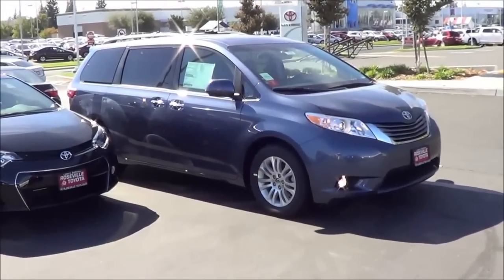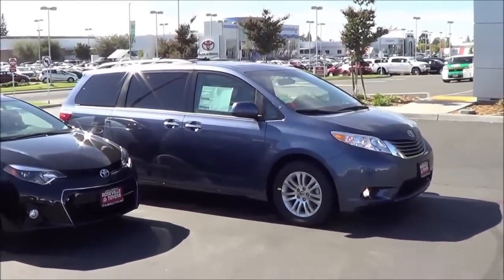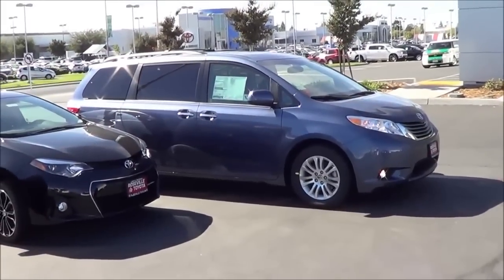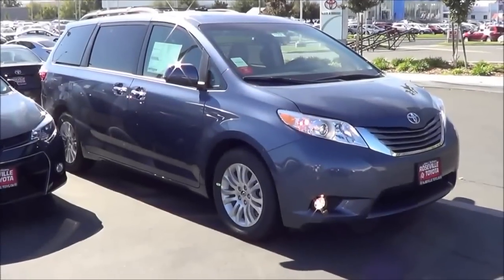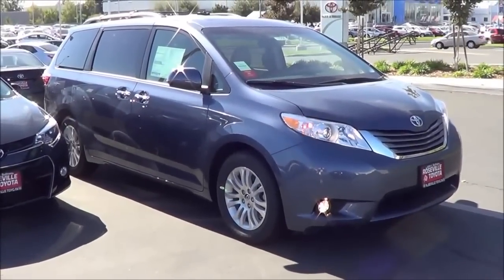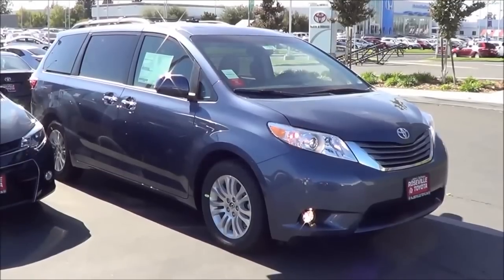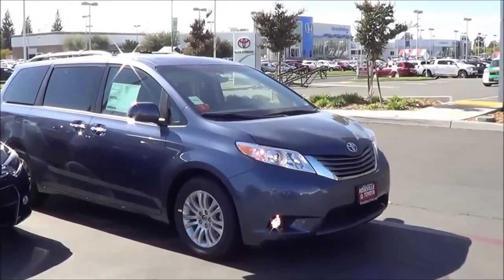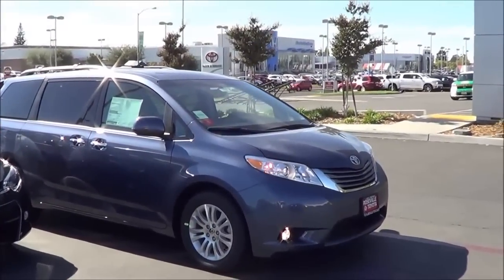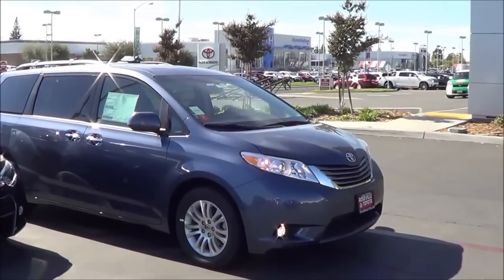Competitors of the Sienna include its long-term rival the Honda Odyssey, the Nissan Quest, the Chrysler Town & Country, and the Dodge Grand Caravan. Pricing starts at $28,600 for the L model, $31,330 for the LE, $34,900 for the SE, $35,100 for the XLE, and $41,650 for the Limited.